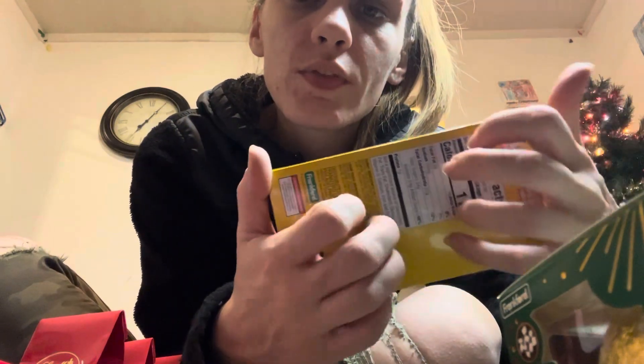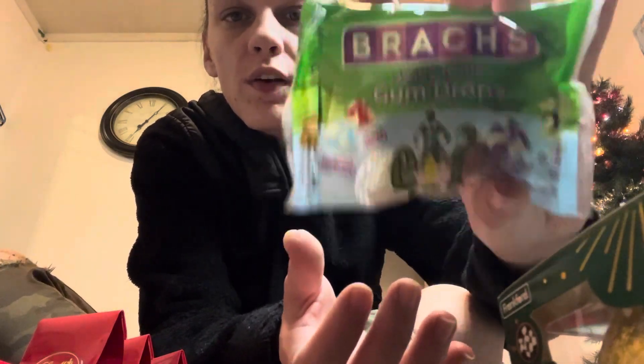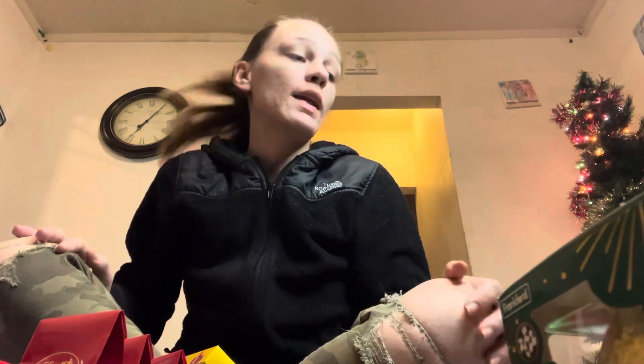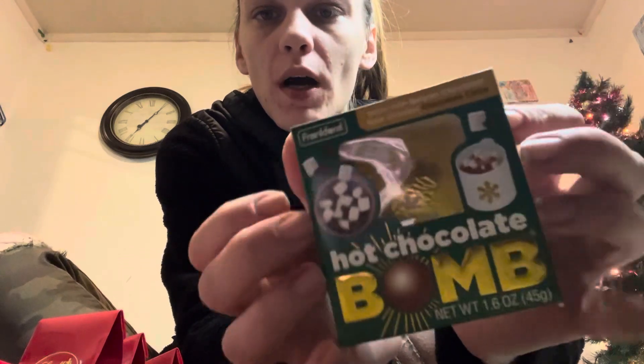He loves pizza. Next, we got these — these are gumdrops from the movie Elf. I don't want to crinkle the bag too much. And then last but not least, we have these hot cocoa bombs.